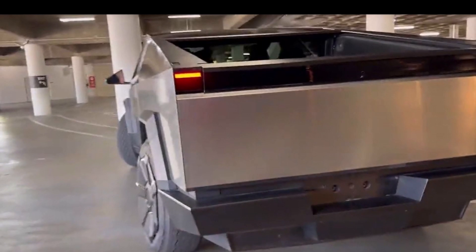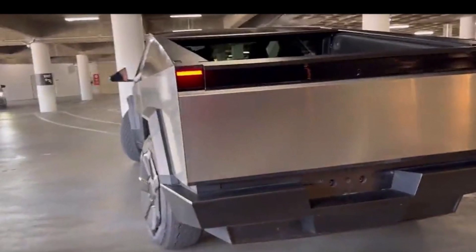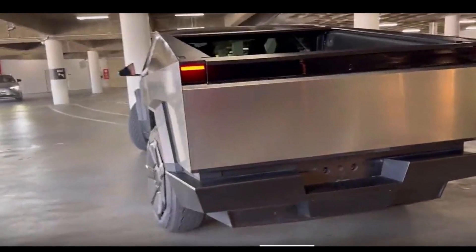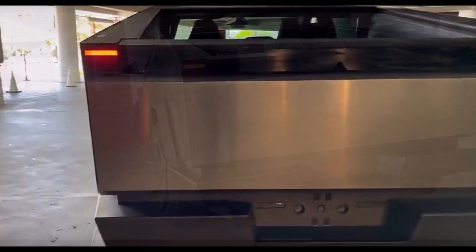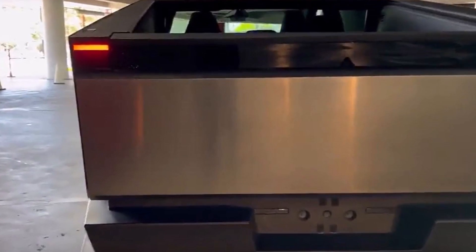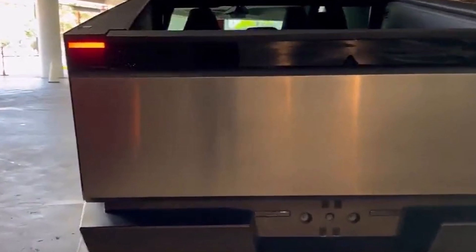Tesla hasn't officially updated the specs of the Cybertruck ahead of production since the launch in 2019, and therefore we don't have a turning radius just yet. But the feature is expected to make it much better than it should be for a vehicle of that size.